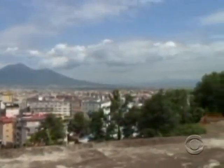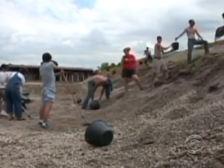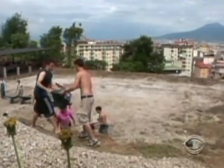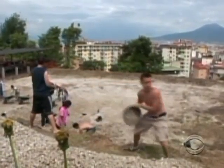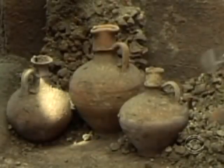There were half a dozen towns near Pompeii also buried by Vesuvius, and Italy has neither the manpower nor the funds to dig them up. So for the first time, the Italian government is inviting scores of foreign students to help.